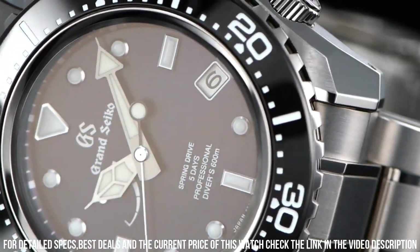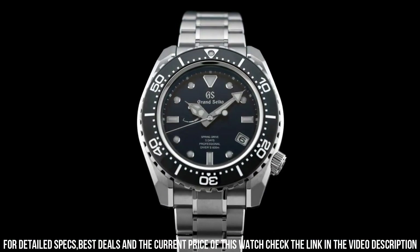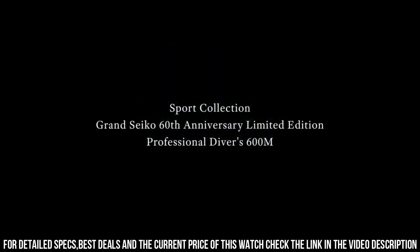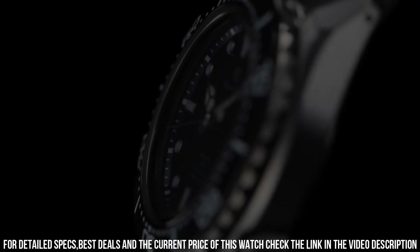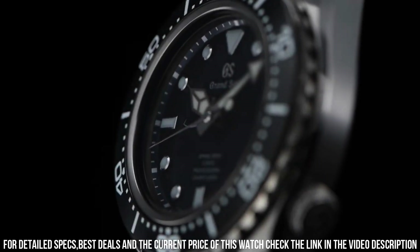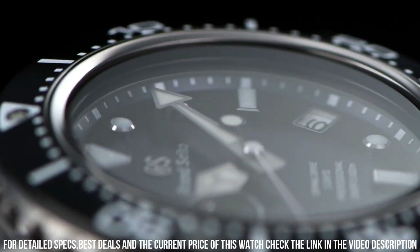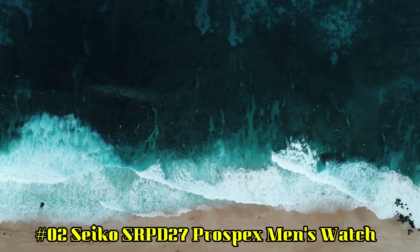Case material: High-intensity titanium. Case diameter: 46.9 millimeters. Case thickness: 16 millimeters. Band material: High-intensity titanium. Band color: Silver. Dial color: Blue. Bezel material: Black. Water-resistant depth: 600 meters.